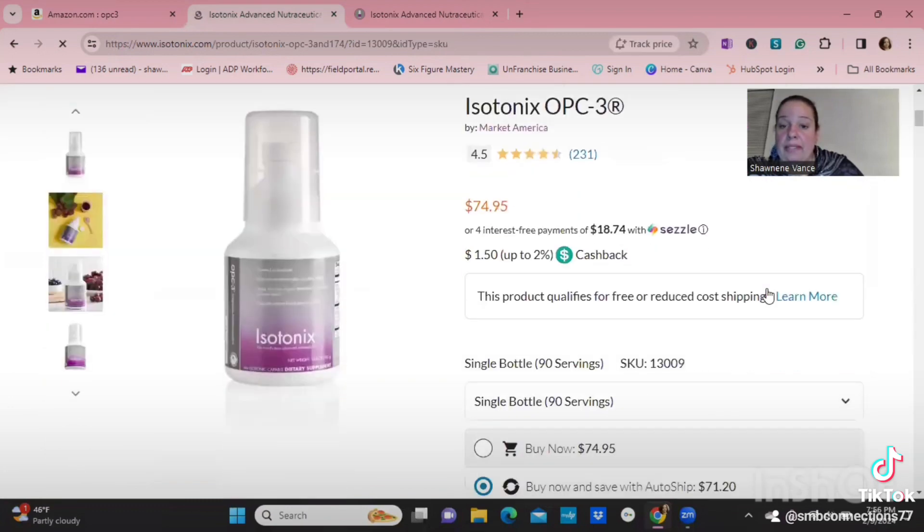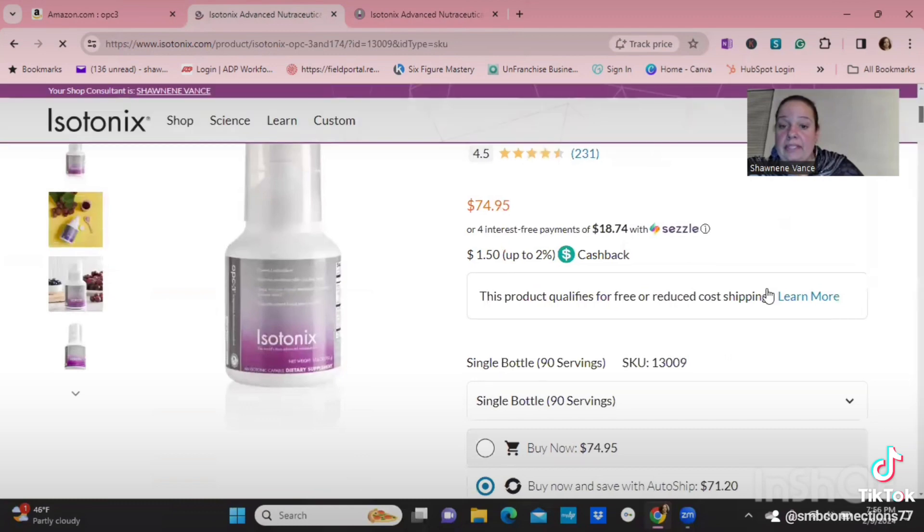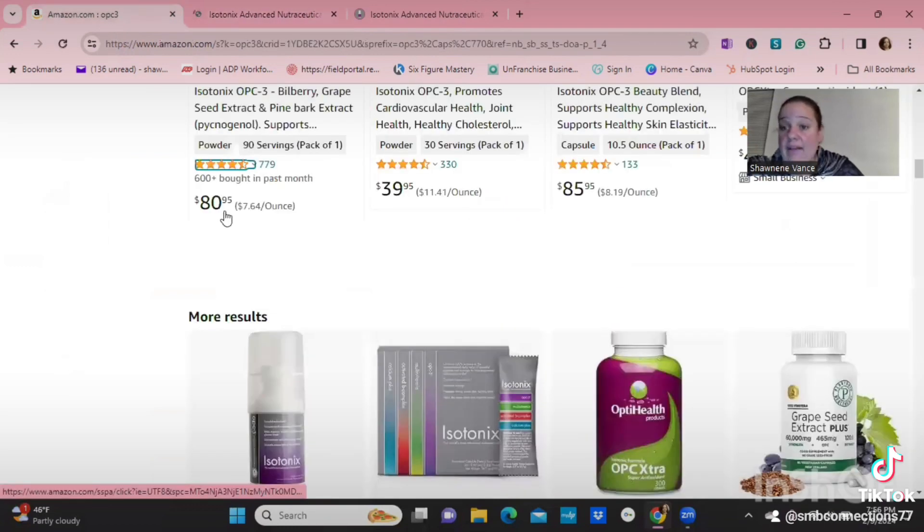The signature OPC3 — which you won't get anywhere else — the 90-day is $74.95 on my website compared to $80.95 on Amazon. That's about a five or six dollar difference, and on top of that I can give you 10% off.